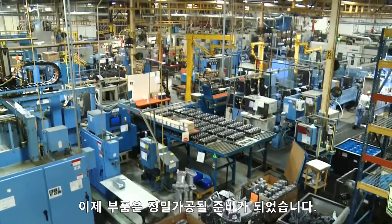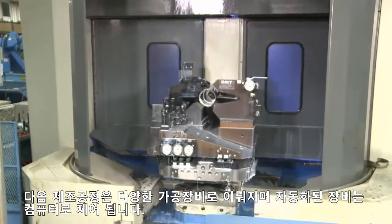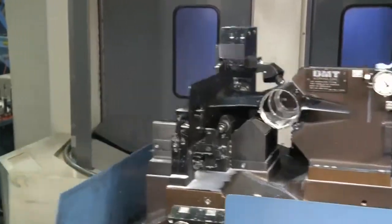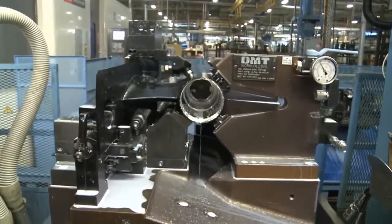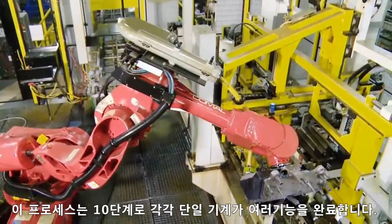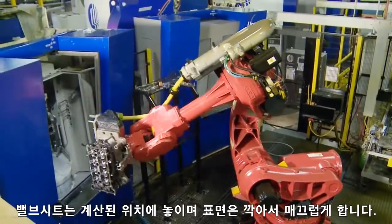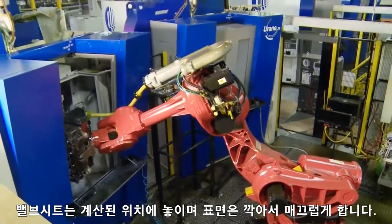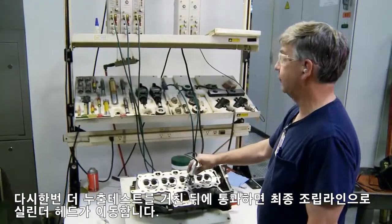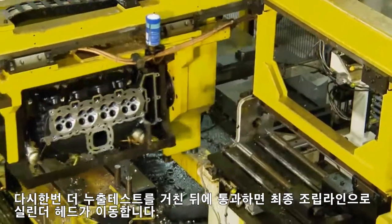Now the parts are ready to be precision machined. The Mercury manufacturing floor is filled with different types of machining equipment. Several automated pieces of equipment are computer controlled. Cylinder heads are machined at this station. Multiple functions are completed by a single machine during each of the ten steps of this process. Valve seats are counter-bored and surfaces are shaved and smoothed to ensure a perfect fit and seal. Once again, leak tests are performed. After being tested and only after receiving the go-ahead, the cylinder head moves on for final assembly.